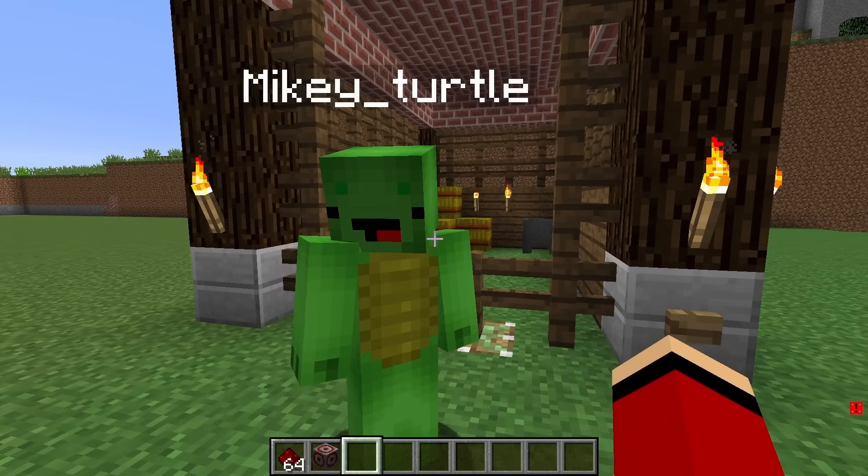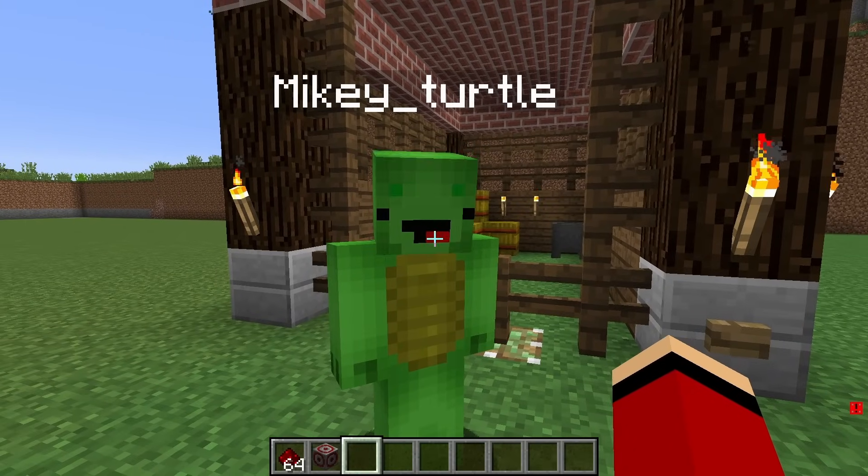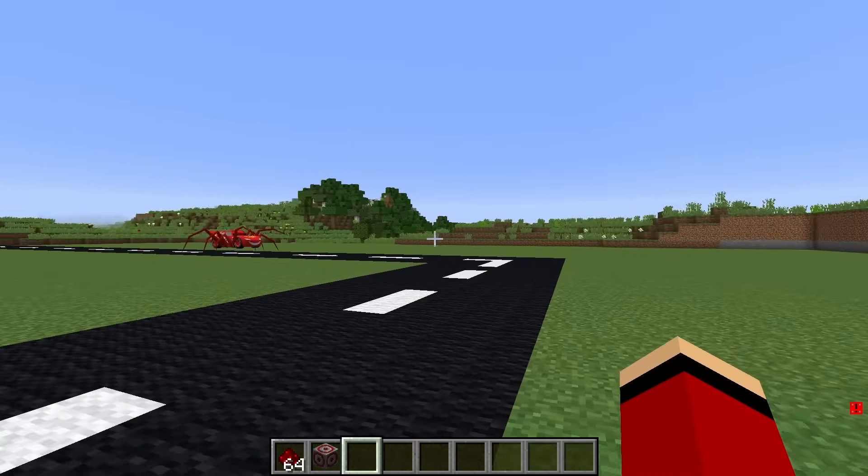Oh my goodness, Mikey. You're making amazing progress. Thanks, JJ. But wait, what's that over there?